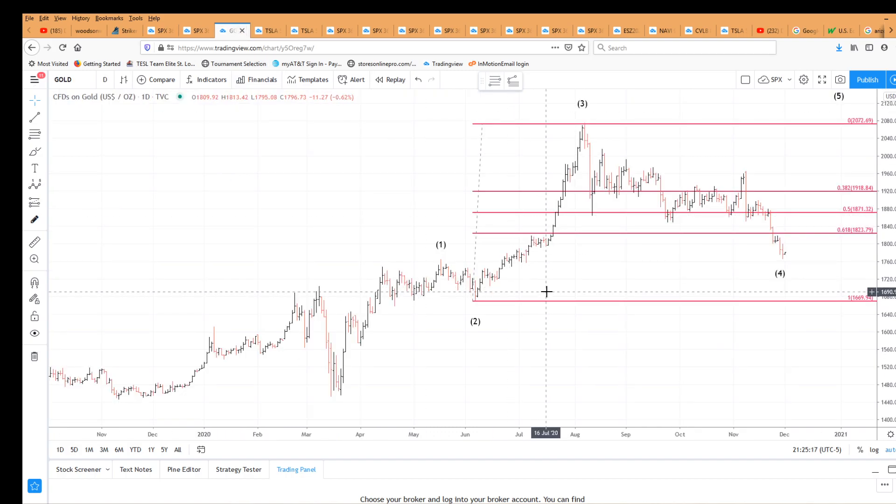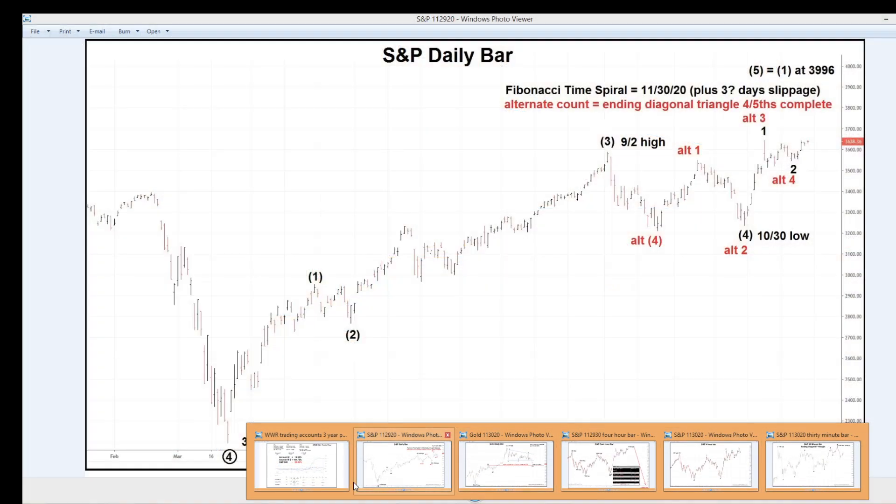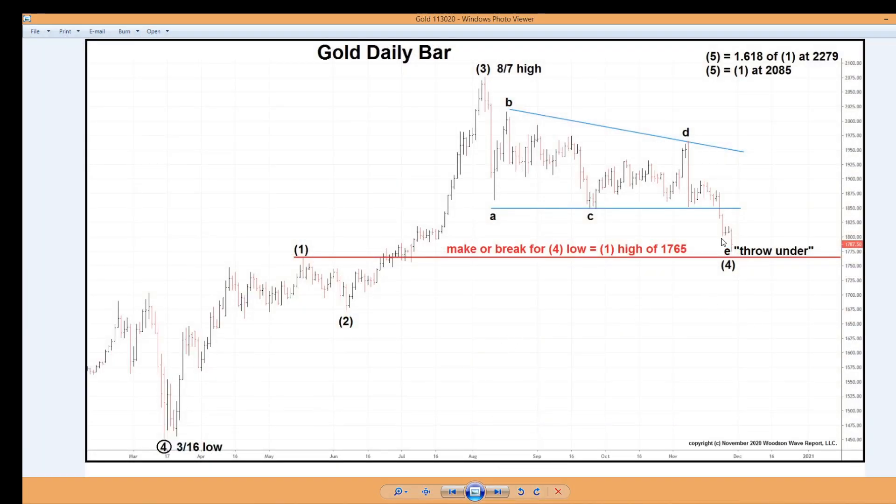Gold — we talked about that make-or-break level with wave 1 and wave 4. Look at that — the wave 1 high, you can follow that dotted line, we went right there but did not break it. So wave 4 is still on. I would still say a close below that level would confirm the 4th wave is wrong and the new trend is down. But that throw-under right there confirms wave 4 in the schematic — gold is still on.